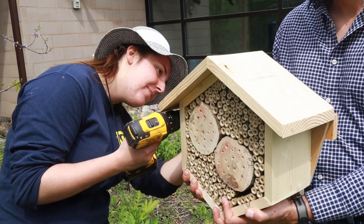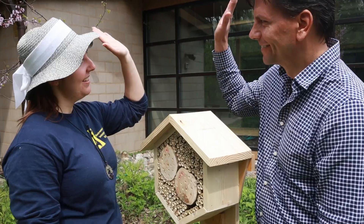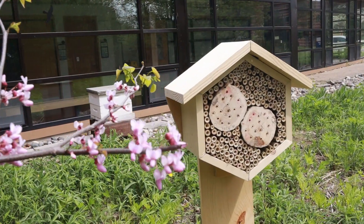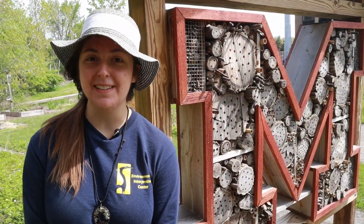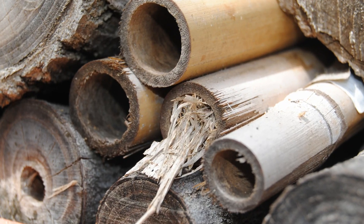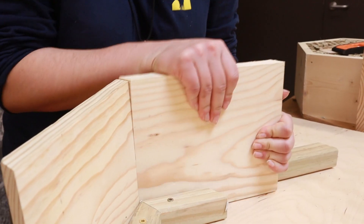By getting our community involved with insect hotels, we can help bolster pollinator populations and stewardship. Insect hotels are simply the birdhouses of the insect world, providing nesting sites and shelter for many types of beneficial insects.